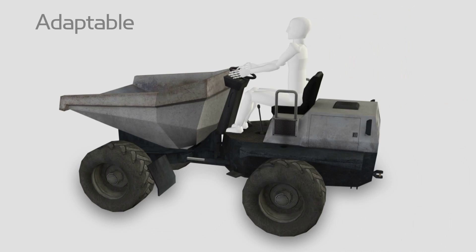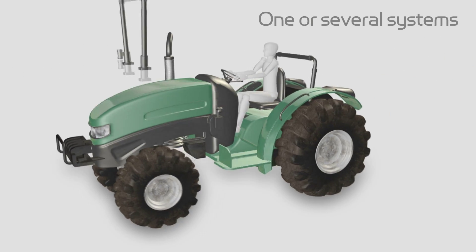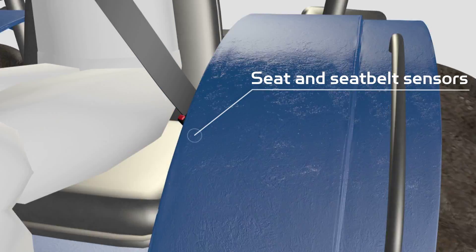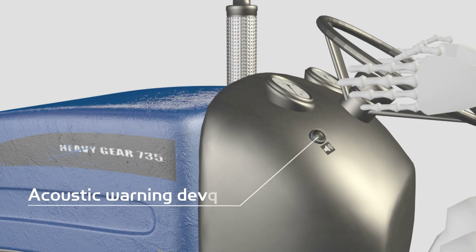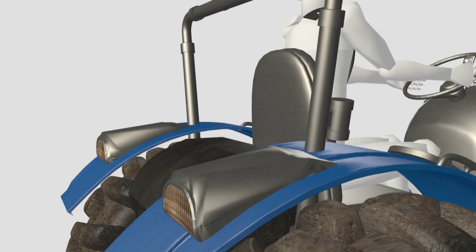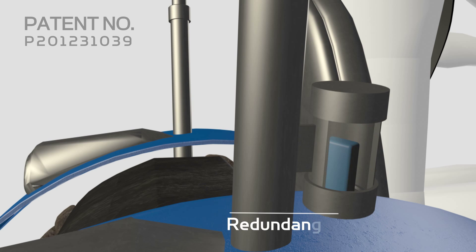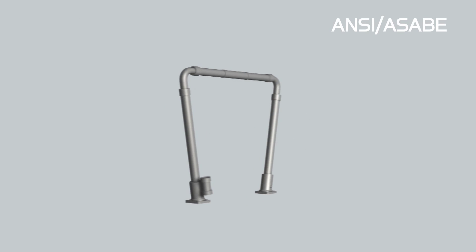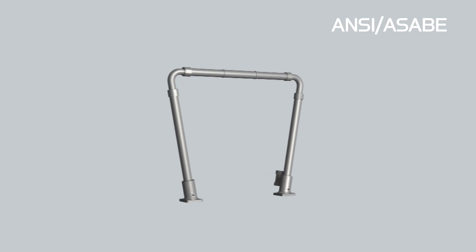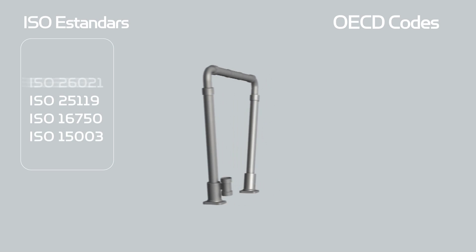Suitable to any kind of vehicle according to its weight and dimensions, Air ROPs is designed with safety mechanisms that make it reliable against any risk of overturning or any other risk situations. It is a patented system that really protects the driver.